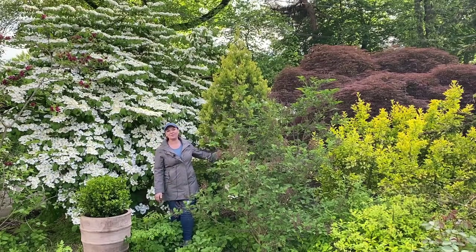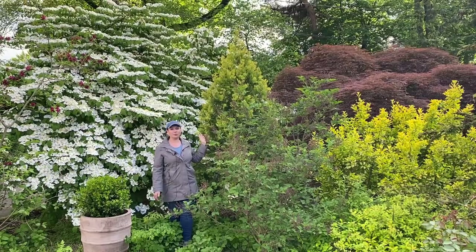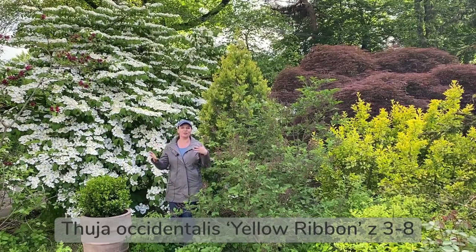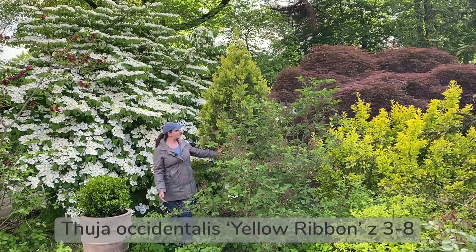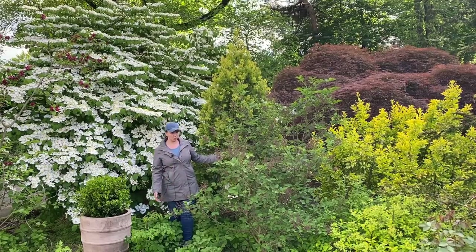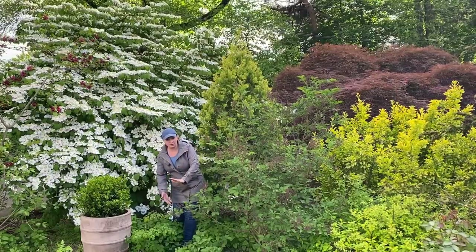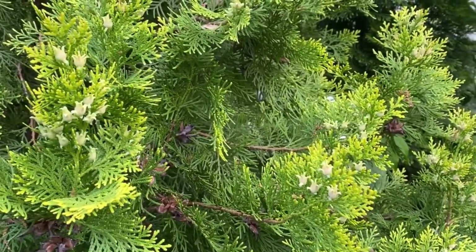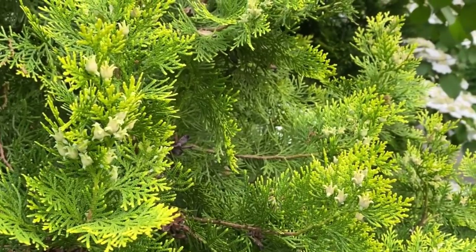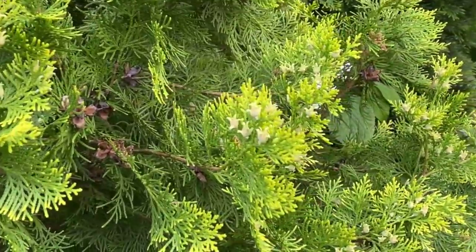Right behind me — a lot of people ask what kind of conifer this is. This is Thuja occidentalis 'Yellow Ribbon.' I finally found the name; I've been looking for it for a while. This Thuja or Arborvitae is about 10 years old, so it's a very slow-growing variety. We bought it as a baby at about three feet tall, but now it has this beautiful structure and beautiful yellow tinge to it.